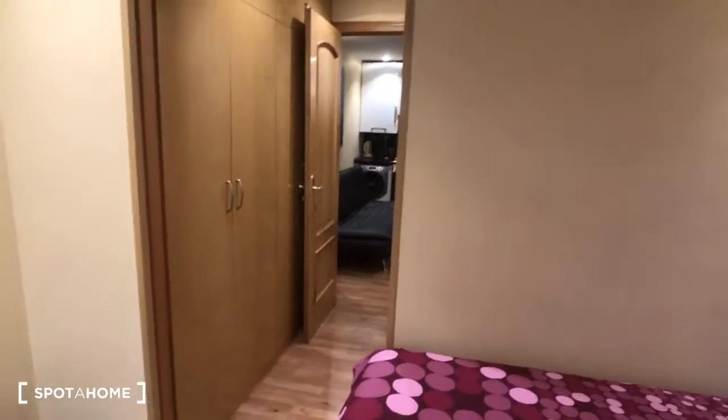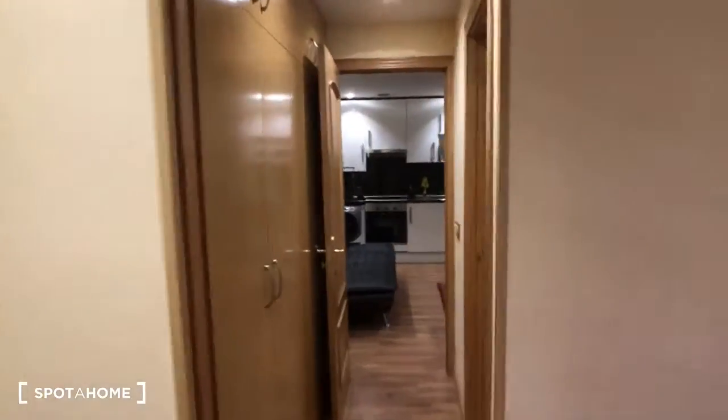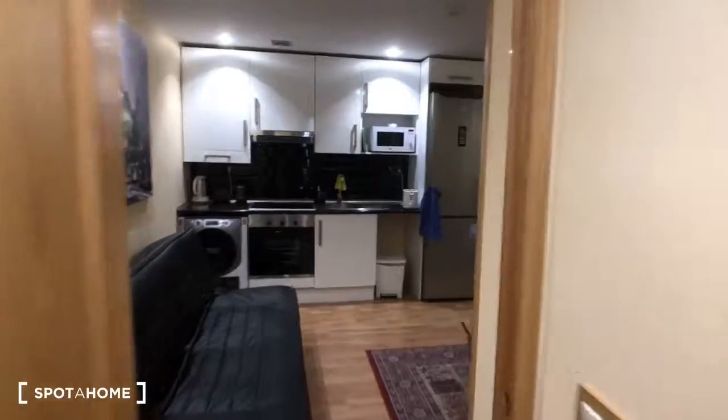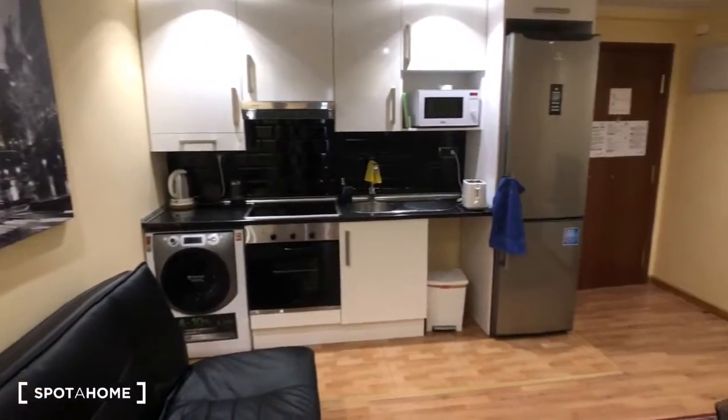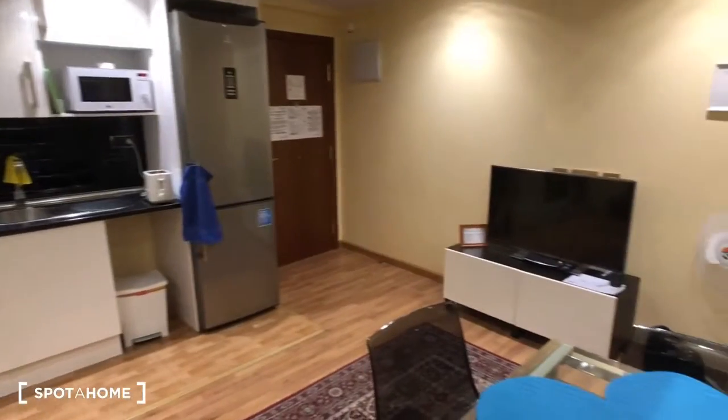That's about it — let's go back into the living room and kitchen area and finish up. Okay, great. For Spada Home, this is Kelly, and we hope to see you soon. Bye!